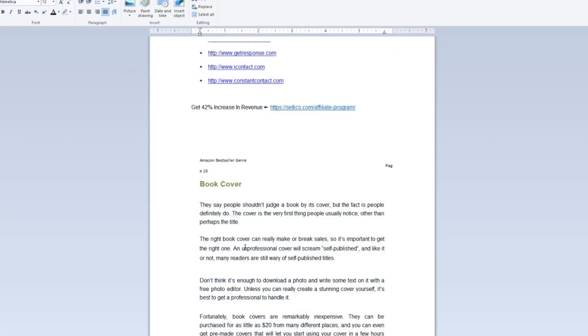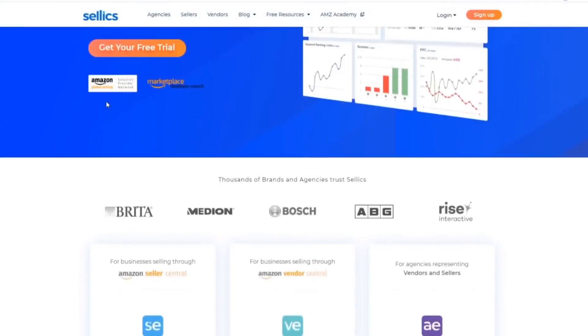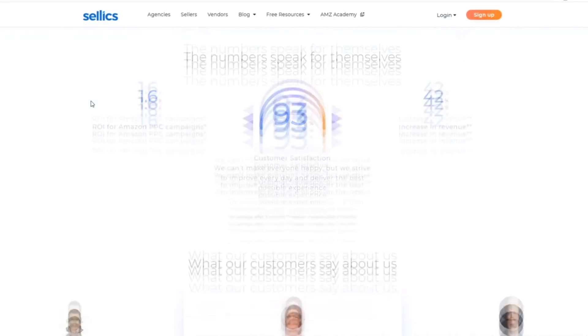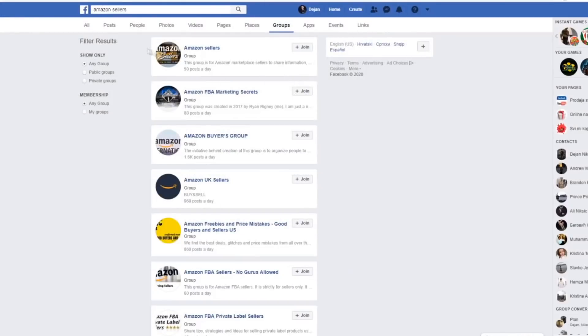Introduce Amazon sellers in those groups to the ebook, then start sending them your version with your affiliate links included. They will go through the ebook because they want to learn how to maximize their results on Amazon — they're already sellers. They'll see your affiliate link, go to sellix.com's sales page, and purchase, earning you $317 per person. You only need 10 people to make $3,170, and it will take you well under an hour whichever traffic source you use.